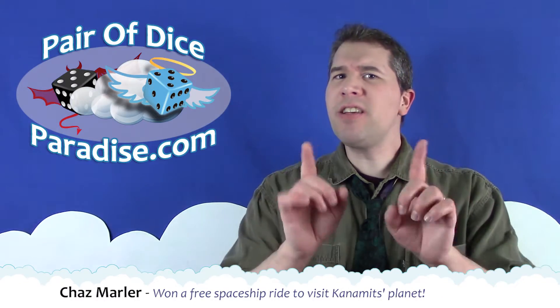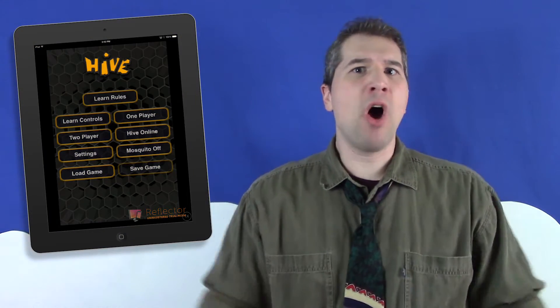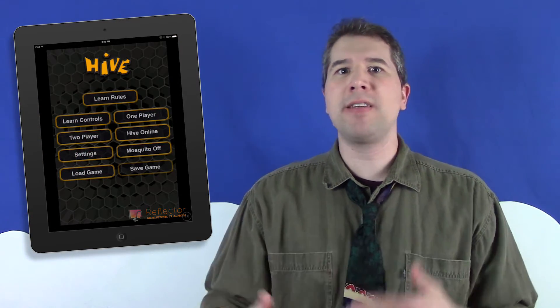Hi, I'm Chaz Marler from Pair of Dice Paradise, and this is the question I've been pondering recently after I once again passed on the opportunity to purchase the tile-laying game Hive. Hive caught my eye a while ago because it looked like a nice little abstract game to play with my daughter. I'd heard good things about it but had never played it, so when I discovered there was an iOS app version, I was all up in its mix like I was Betty Crocker, and I decided to check the app out first before investing in a physical copy.